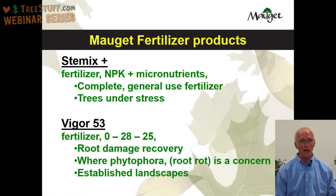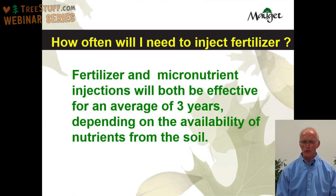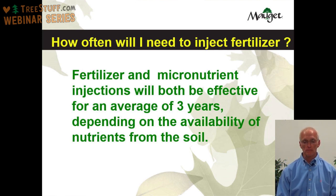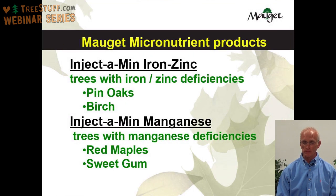How often will you need to inject fertilizer? Fertilizer and micronutrient injections will both be effective for an average of about three years, depending on the availability of nutrients in the soil — it's not something you generally need to do every single year. Moje makes two micronutrient products. The first is Injectamin with iron and zinc, used for trees that have an iron or zinc deficiency — probably the most common being pin oaks and birch trees. Moje also makes Injectamin with manganese, used for trees with a manganese deficiency, primarily red maples and sweet gum trees.